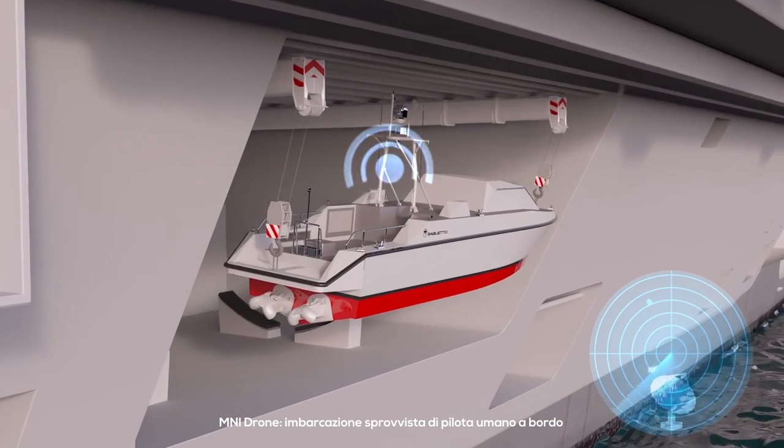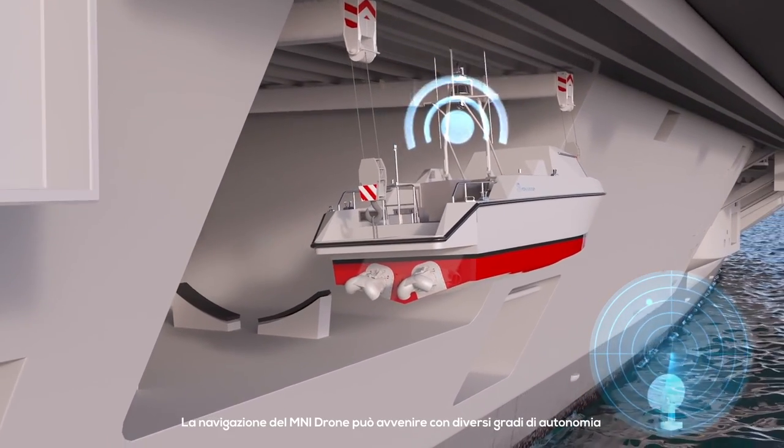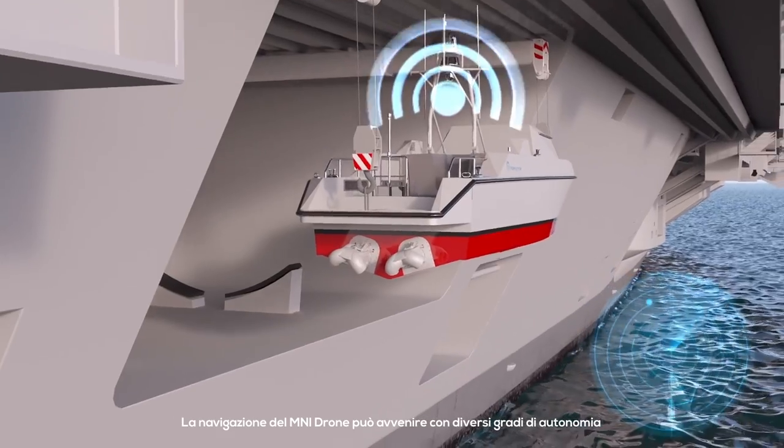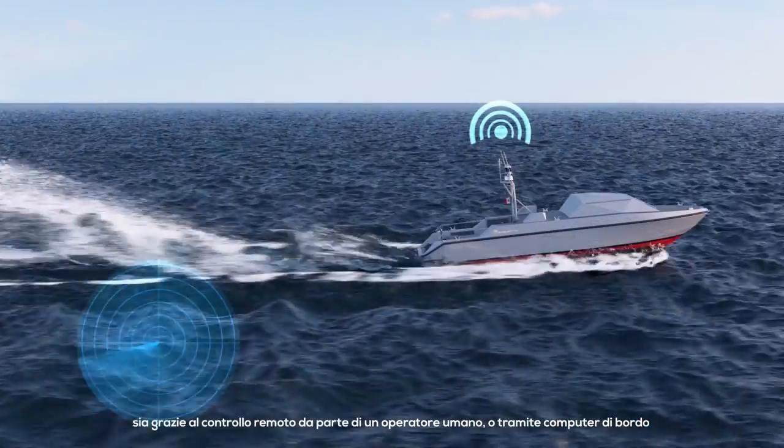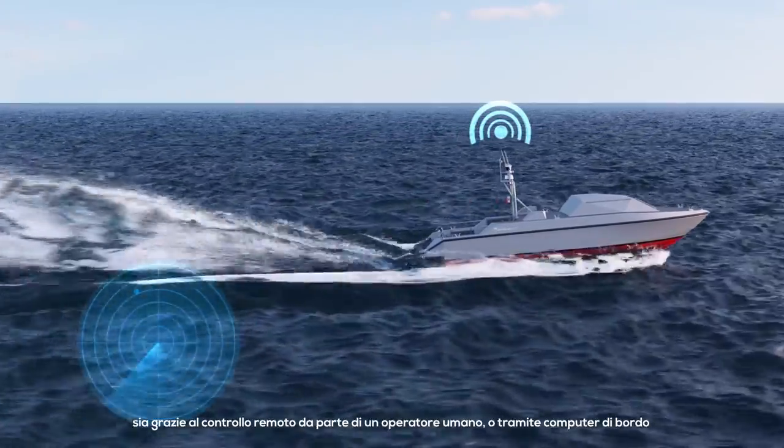The Mini Drone is a craft without a human pilot aboard. The navigation of Mini Drone may operate with various degrees of autonomy, either under remote control by a human operator, or fully or intermittently autonomously by on-board computers.